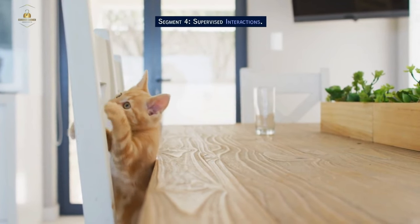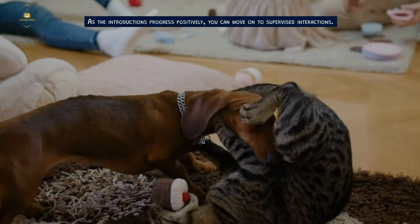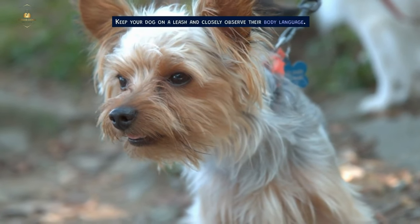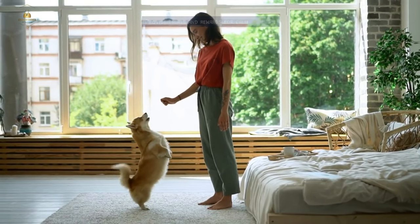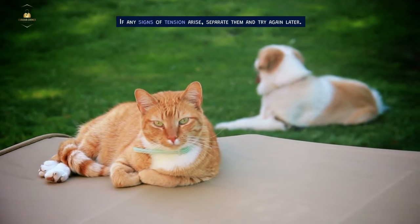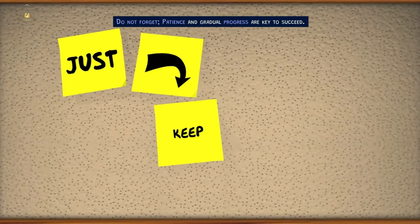Supervised Interactions. As the introductions progress positively, you can move on to supervised interactions. Keep your dog on a leash and closely observe their body language. Provide treats and rewards for calm behavior. If any signs of tension arise, separate them and try again later. Patience and gradual progress are key to success.